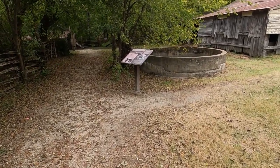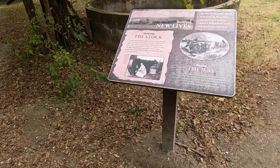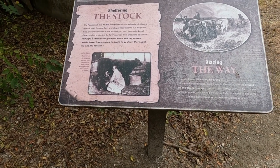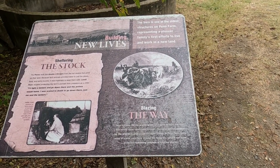Another barn — oh okay, this is the dairy barn. The barn is one of the oldest structures on the Penn Farm, representing a pioneer family's first efforts to live and work in a new land.